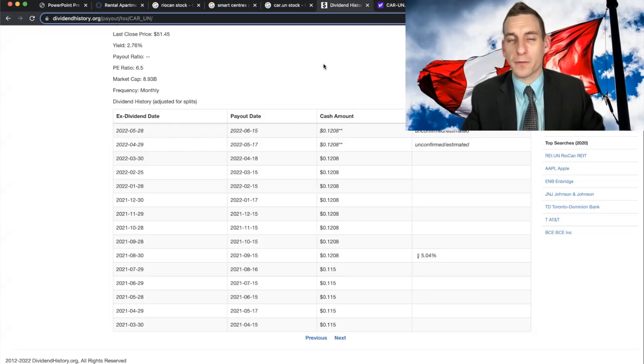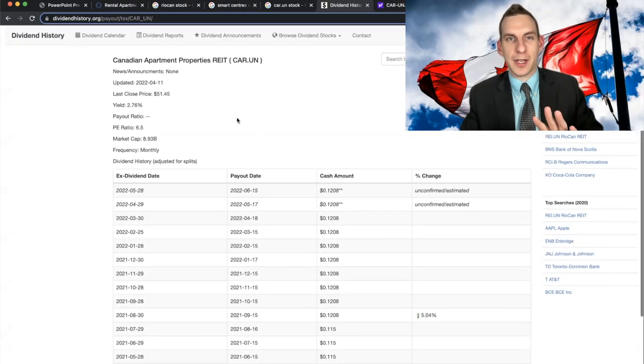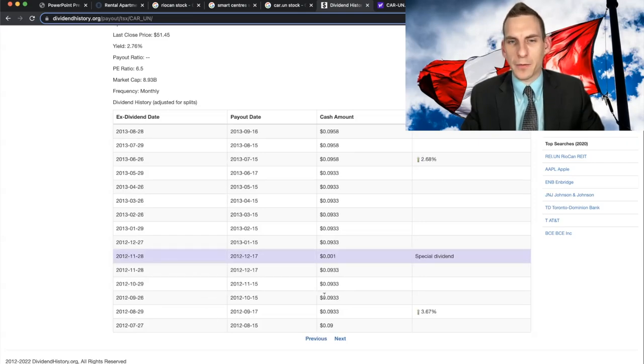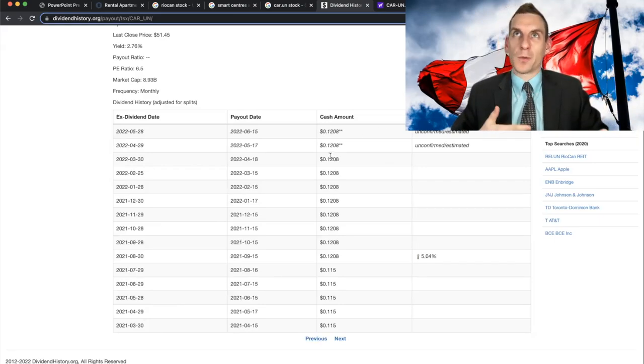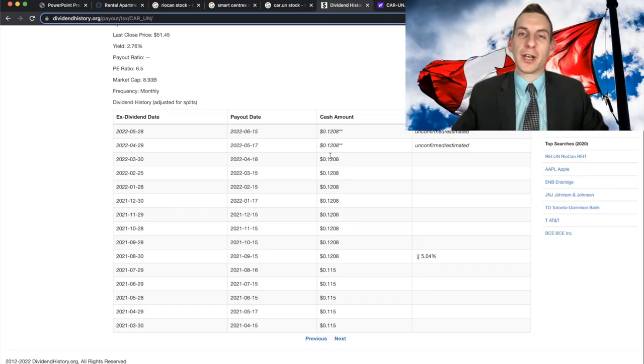Let's talk about the dividend because that's the most important for those of us looking to collect cash flow. They recently increased it as of March to 13 cents a share. Take a look because they have been increasing it year over year since pretty much the 2008 financial crisis. Back in 2012 they were paying about 0.093 cents per share every single month as a monthly paying REIT, and we come up to today sitting at 13 cents — roughly a 40 to 50% increase overall. It's not doubling the dividend every 10 years, but you're getting a really great complement of dividends and dividend growth, with yield getting closer to that attractive 3%.